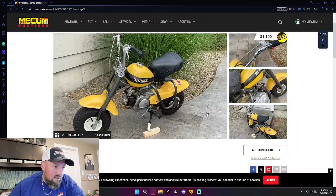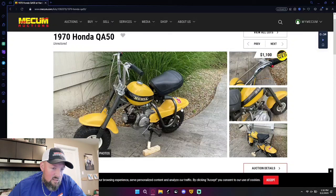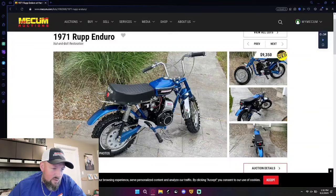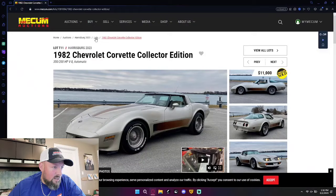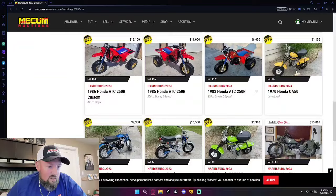QA50 at $1,100 — I'd say that's a deal, that's a clean little unit. It's still got the sticker in the back, maybe that's an aftermarket sticker, I don't know. I think they're very cool. A little Rupp — Mr. Rupp just died since this auction happened. $9,000 on that, $16,000 on this one. Wow — I have no idea if that's highway robbery or underpriced. QA50 at $3,300, it's like a pear green color.